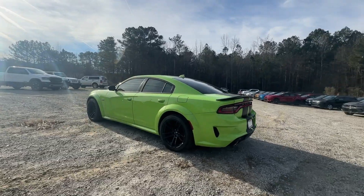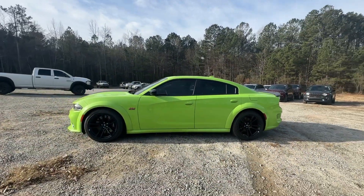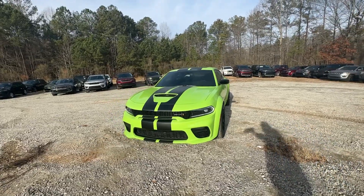Heated steering wheel, lane departure warning, keyless entry, sun/moonroof, backup camera, satellite radio, premium sound system, heated mirrors, keyless start, fog lamps.